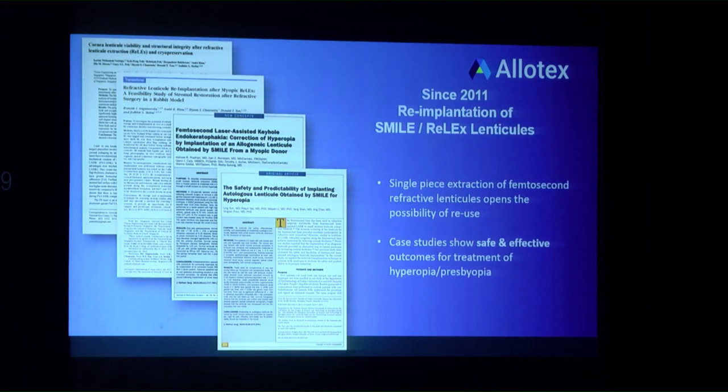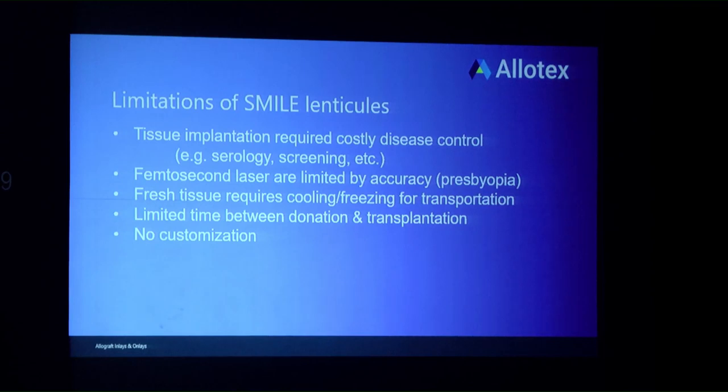More recent work — including from Justin Jacob and Ganesh in India — used myopic lenticles recovered from other patients with good refractive results. However, scaling with SMILE lenticles faces challenges: stringent disease control requirements especially in Europe and the US, femtosecond laser accuracy limitations for presbyopia corrections, difficulty transporting fresh tissue, and currently no ability to do customized treatments.